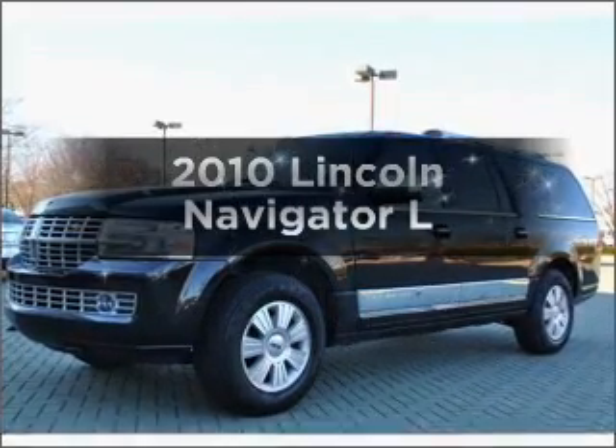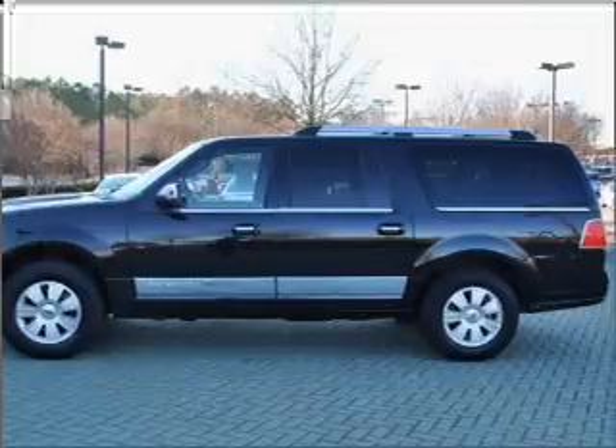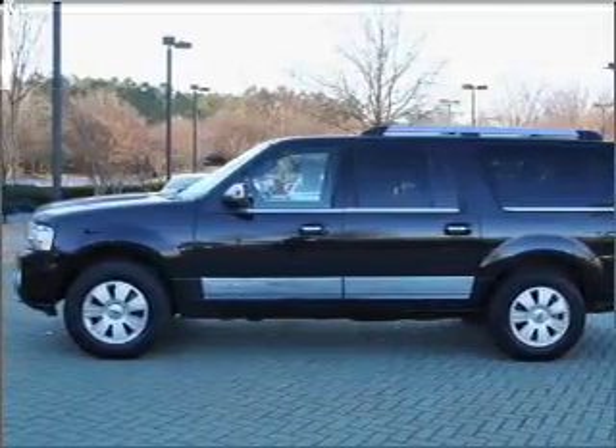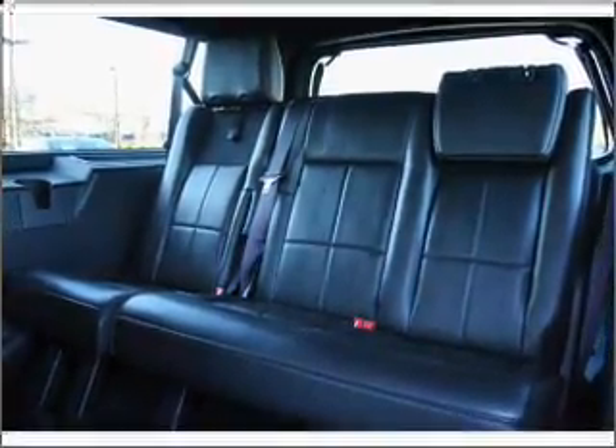Check out this 2010 Lincoln Navigator. If you're looking for an automobile with great attributes, look no further. With a powerful 8-cylinder engine that responds smoothly to its 6-speed automatic transmission, premium wheels give a more luxurious look.